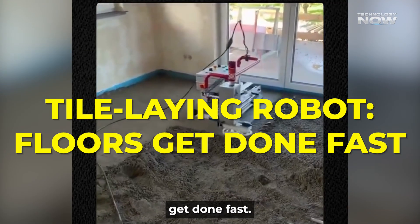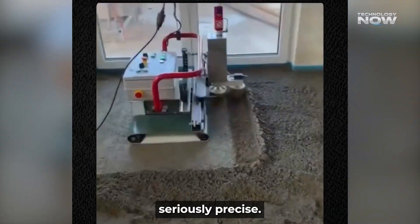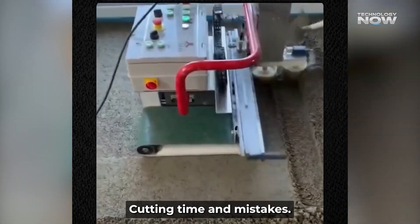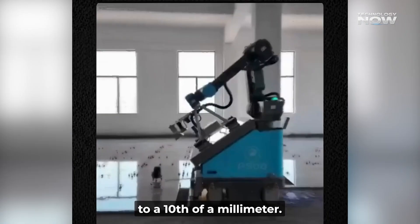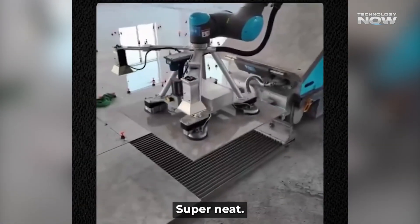Tile-laying robot — floors get done fast. Seen a bot laying tiles? That's happening now, and it's seriously precise. One robot can match the work of six to eight humans, cutting time and mistakes. Think of uniform grout lines that are perfect every time, with accuracy to a tenth of a millimeter. Flatness stays under one millimeter deviation.